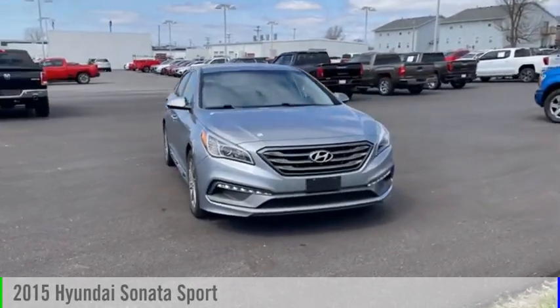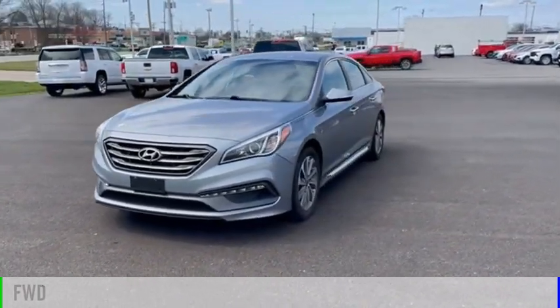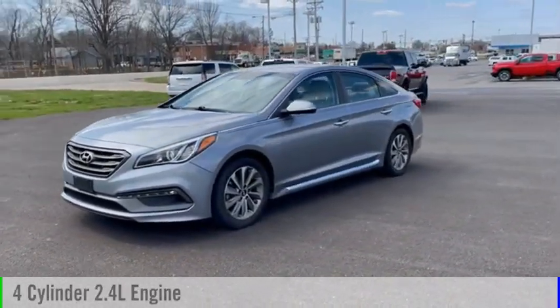You are going to love the 2015 Sonata. This vehicle is powered by a front-wheel drive, four-cylinder, 2.4-liter engine.